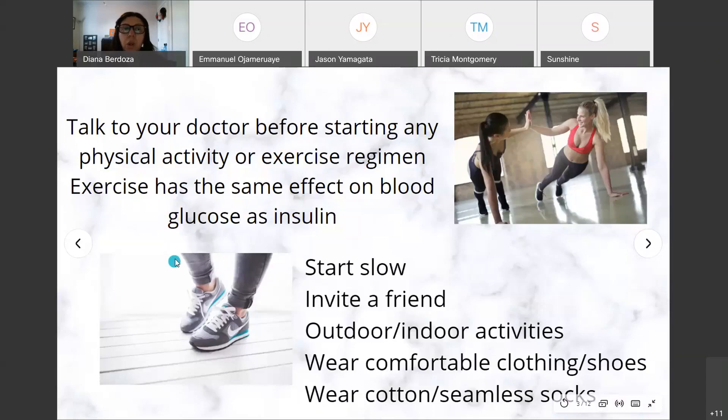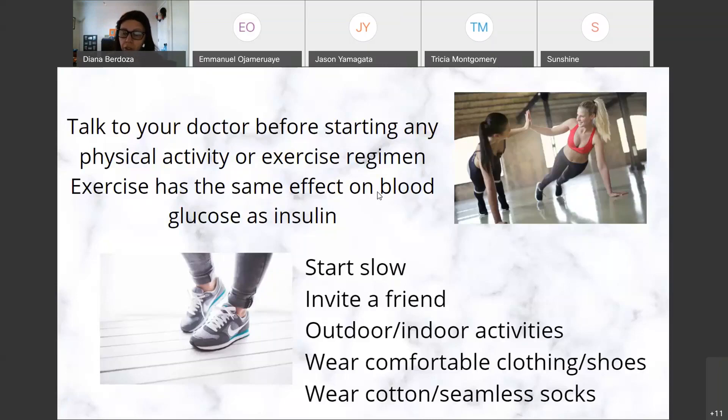Before starting any physical activity or exercise regimen, talk to your doctor. The ACSM recommends pre-exercise screening based on your physical activity level, signs and symptoms, and history of cardio, metabolic, and renal disease, as well as your desired exercise intensity. This is especially important if you're over 35, have had diabetes for more than 10 years, have had complications, or haven't exercised in over six months to a year.